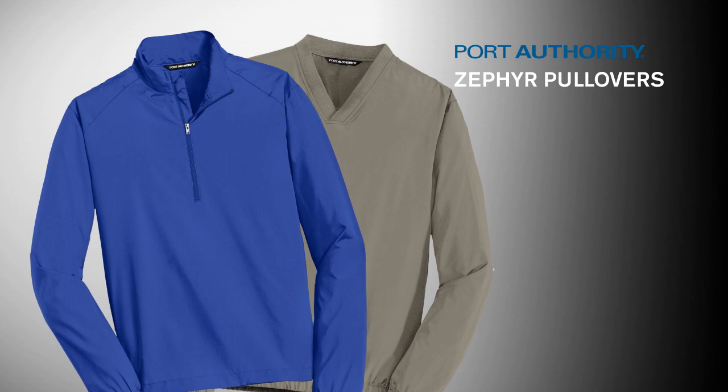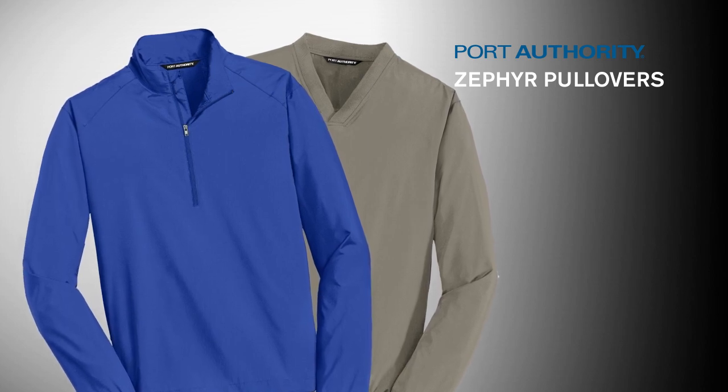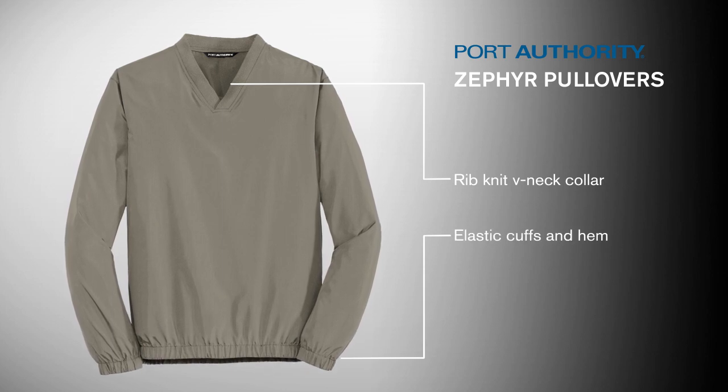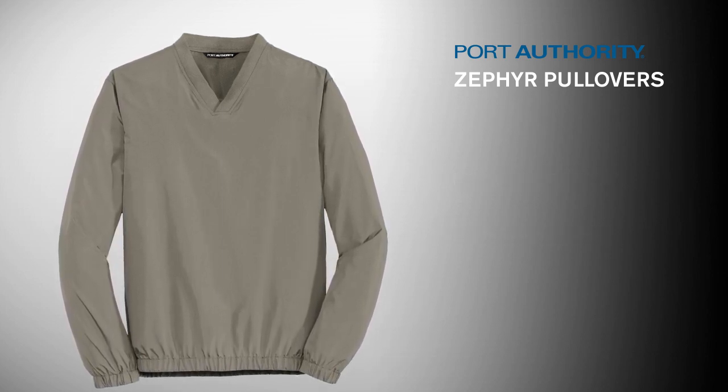Unlined, these pieces are easy to slip over base or thermal layers for additional warmth and comfort. The Zephyr V-neck Pullover has a rib-knit V-neck collar and elastic cuffs and hem for that classic wind shirt silhouette.